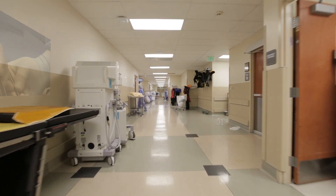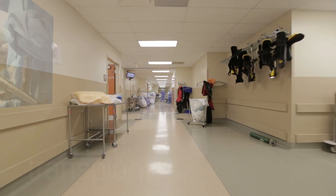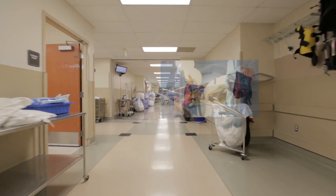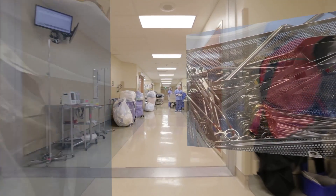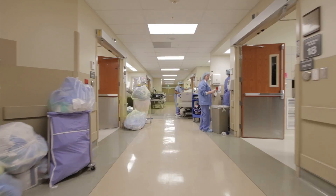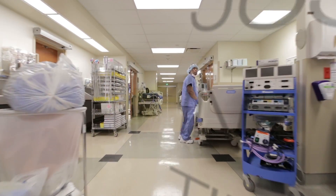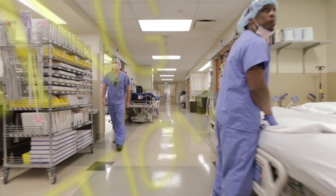Around a hundred and forty surgeries and other invasive procedures take place in our hospital system each weekday. At each one, a surgeon will walk into the operating room and find his or her instruments waiting. For surgeons, sterile instruments are like electricity or any other utility — there's a lean system out there delivering what's needed, where and when it's needed, but it's out of sight and out of mind.